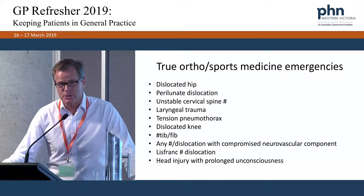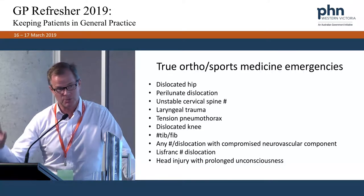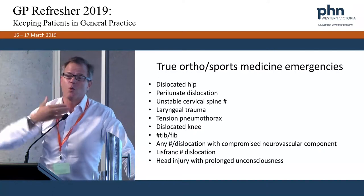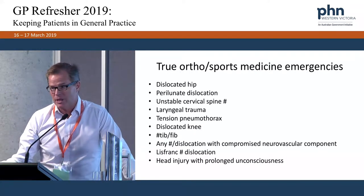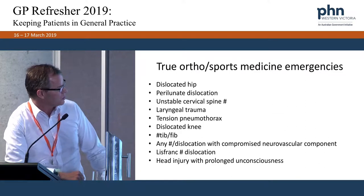Laryngeal trauma — I believe it was Matt Johns, the Sydney Swans player. He was going up for a ruck, got struck in the larynx, and sustained a laryngeal fracture. If you don't quickly secure an airway, that can have a disastrous outcome. Laryngeal trauma is rare but possible.